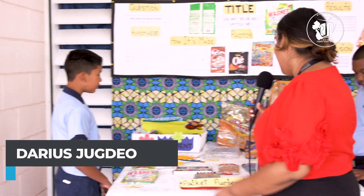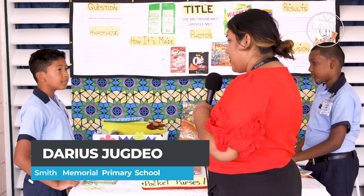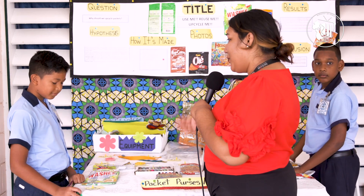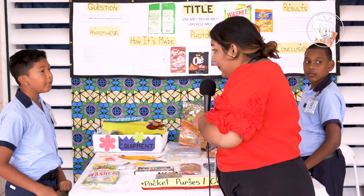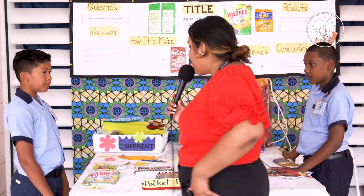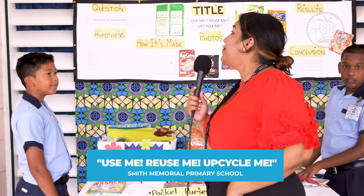All right, so these are packets and plastics that we can find in our surroundings — whether it's in our school or in our home — and instead of throwing them out, we recycle. Awesome. So that's it — you heard from the students of Smith Memorial Primary School.